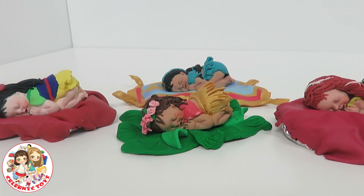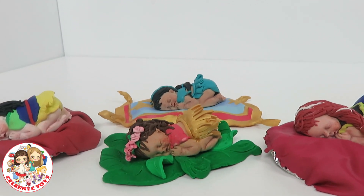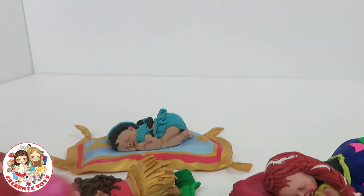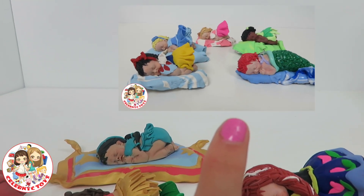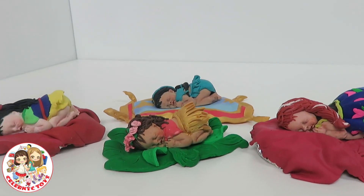Hope you guys liked this video! Don't forget to like and subscribe to our channel. Stay tuned for more videos and also stay tuned to see other baby Disney princesses. Click right here to see another video of baby princesses. Bye everybody! Tell me which is your favorite baby princess down below.